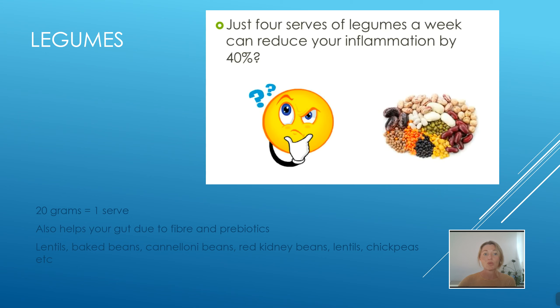This is a really interesting one. We talked about reducing red meat intake, and what we could swap it out for is legumes. Evidence suggests just four serves of legumes a week will reduce your inflammation by 40% — that's huge. Twenty grams is one serve. Legumes are also really good for your gut because of the fiber and prebiotics, helping your gut flora as well — it's a real win-win. Legumes include lentils, baked beans, pinto beans, red kidney beans, chickpeas — and tinned versions are fine.